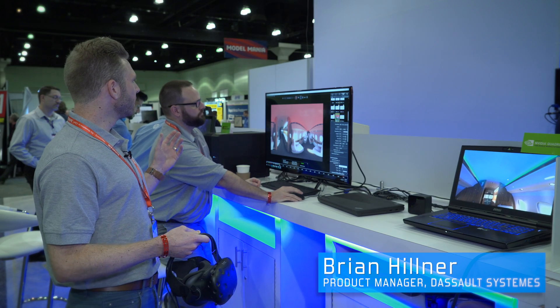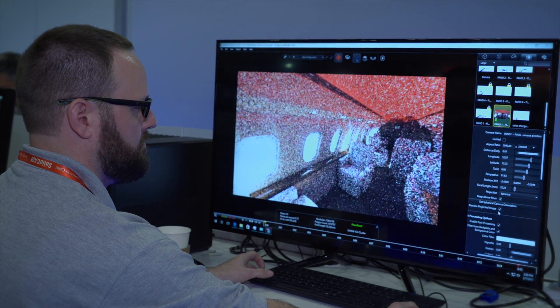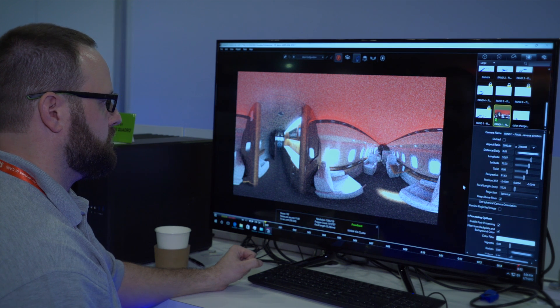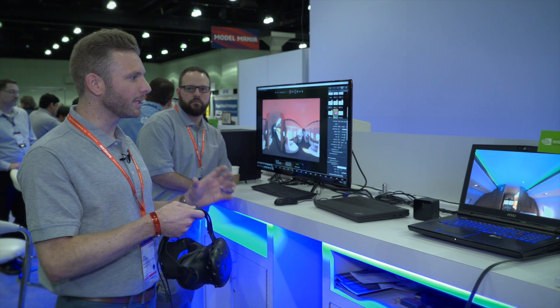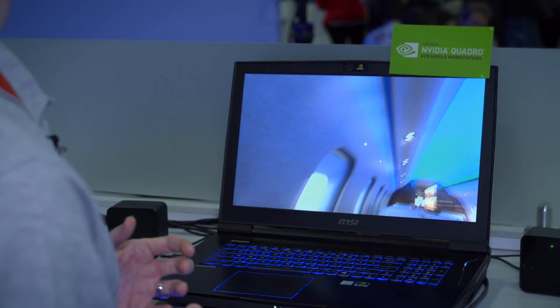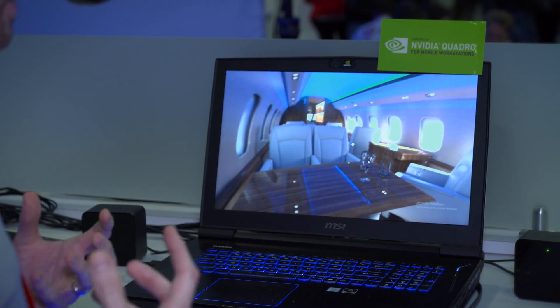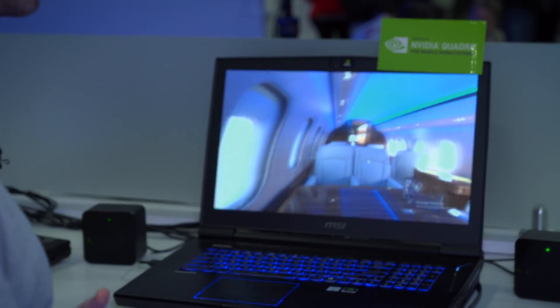We're showing Visualize running live, using iRay as the internal render engine to create beautiful photo-realistic panoramic content. This showcases the new spherical images you can create inside Visualize using iRay VR technology, and then dive directly in to place yourself — in this case, inside an airplane interior using the HTC Vive headset. It gives beautiful head tracking, you can look around 360 degrees, and the high resolution inside the headset really helps place you directly inside this awesome airplane interior.